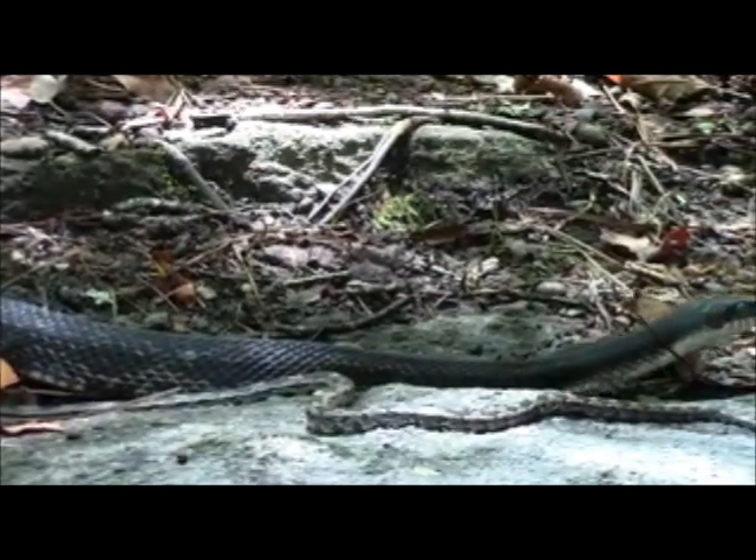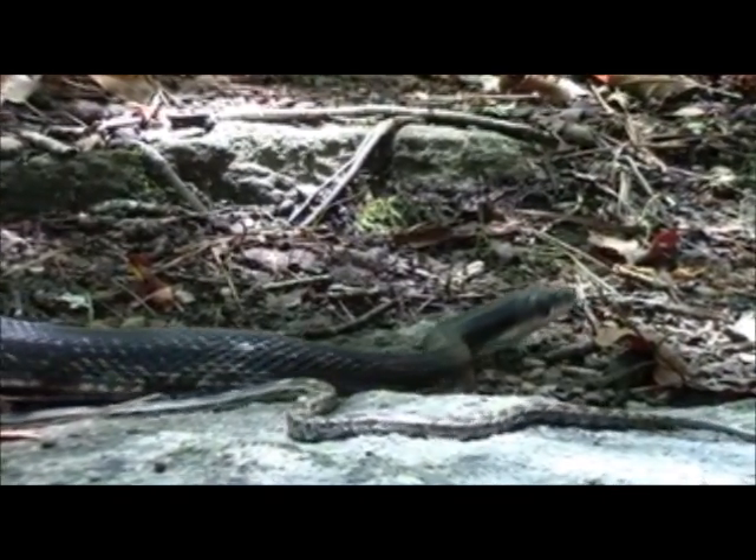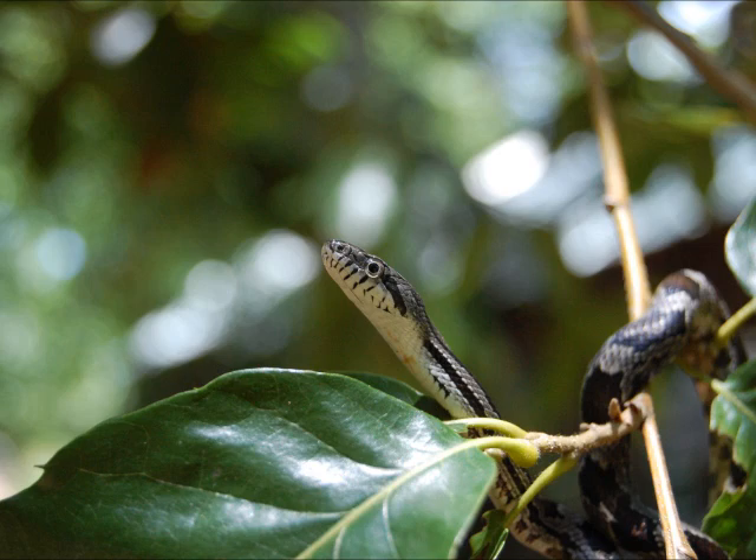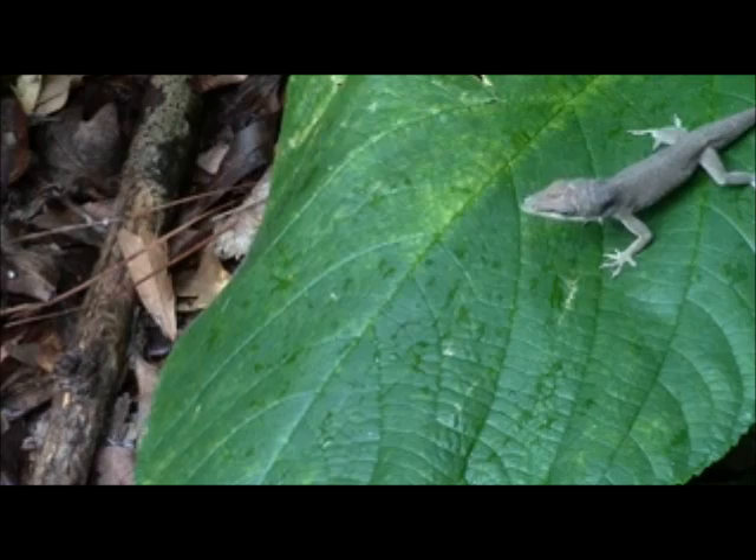Technically speaking, the group reptiles not only includes turtles, lizards, crocodiles, and the Tuatara, but birds as well. Using this definition, there are three types of reptiles found in the study area: snakes, lizards, and turtles.